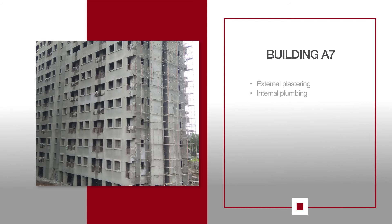For A7, external plastering on the west elevation is now complete, while the south elevation is in progress. Toilet internal plumbing has been completed up to the seventh floor.